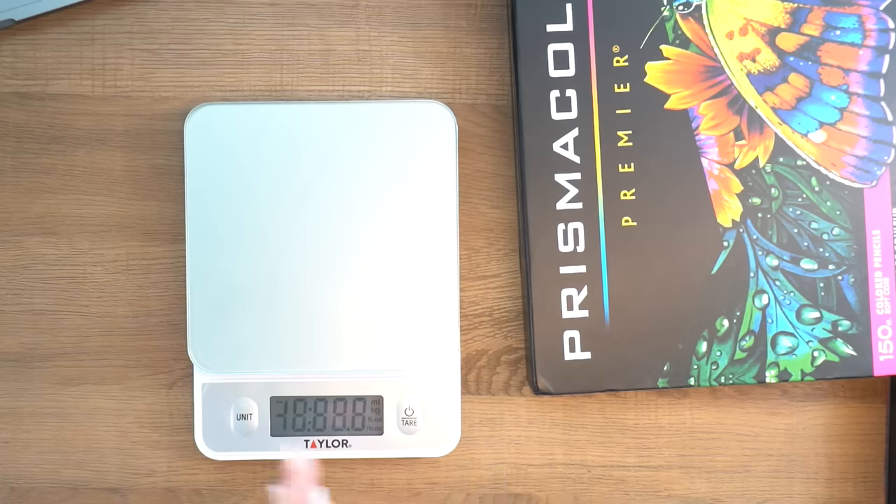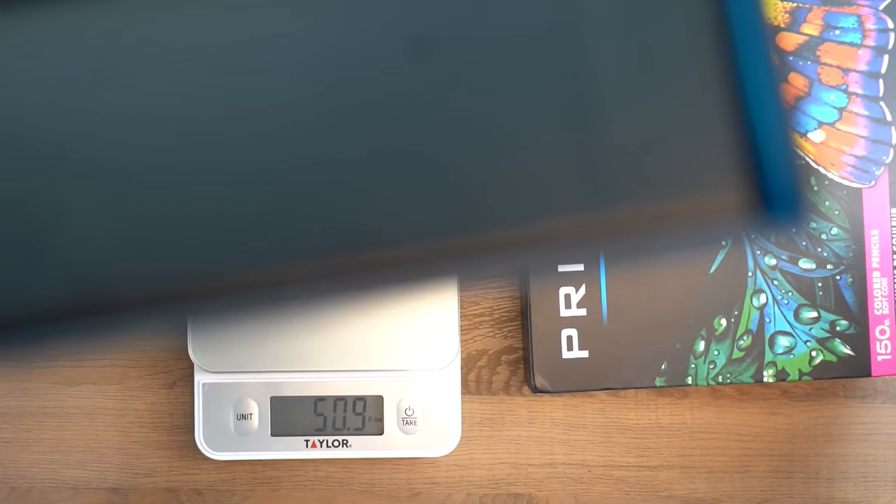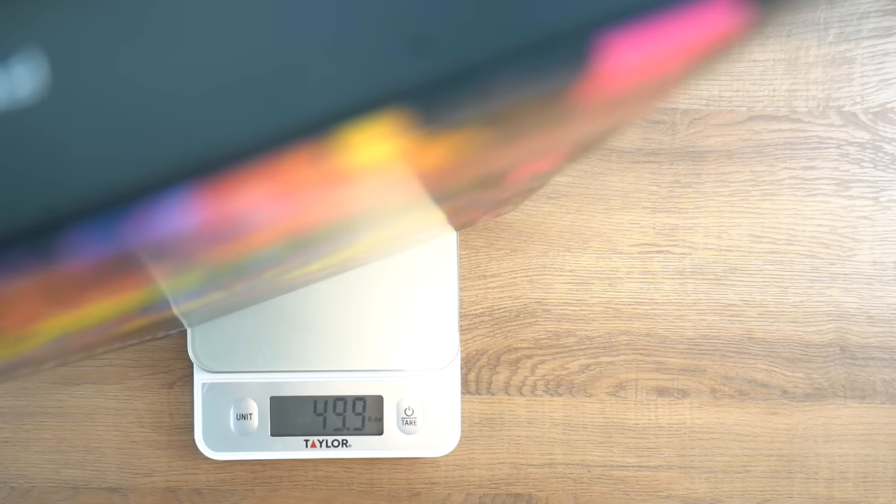Let's get opening these up. One thing I wanted to do — sounds weird — I wanted to weigh these, because I feel like weight could give away a lot. So first, we'll weigh the Michael's set: 50.9 ounces. The Temu ones: 49.9 ounces. They're a whole ounce less in weight. That could mean the packaging is slightly different inside, or it could mean the wood is different, or the material it's made of is different. I feel like that in itself says a lot.